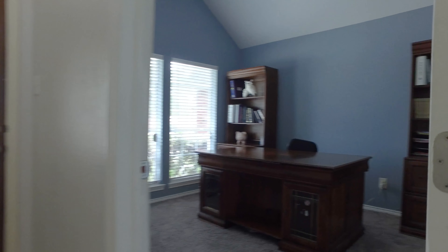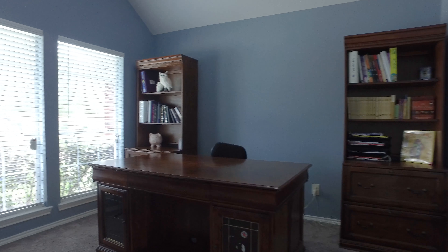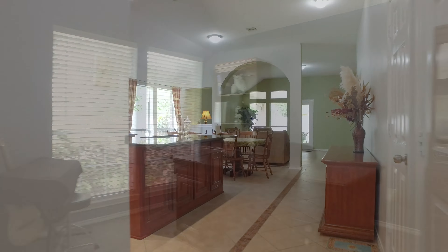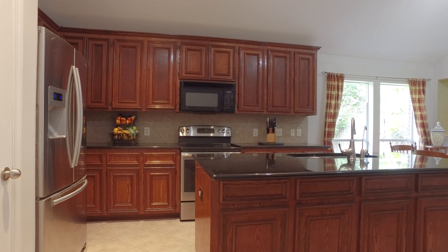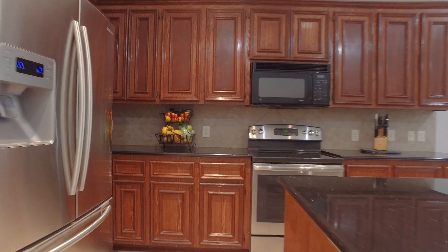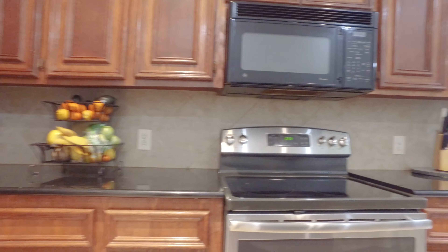This welcoming one story boasts three bedrooms, two bathrooms, and a large bonus or study room. The open concept really sets the stage for endless entertainment opportunities, with 42-inch solid wood cabinets, sleek granite countertops, and stainless steel appliances in the kitchen.